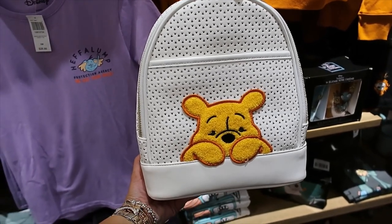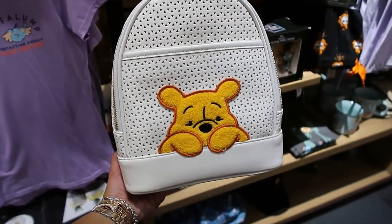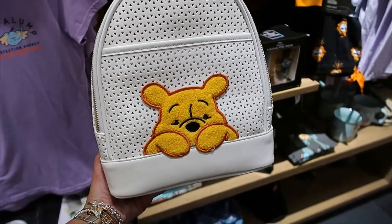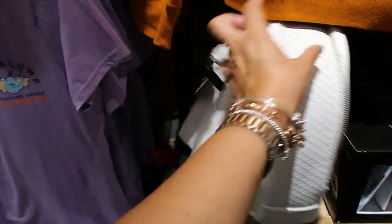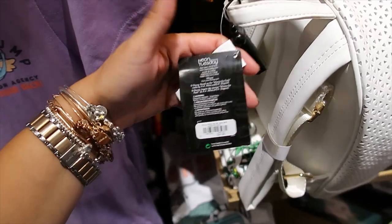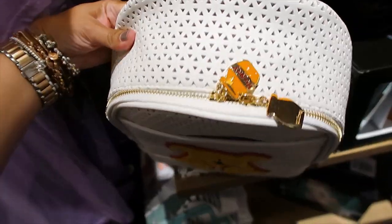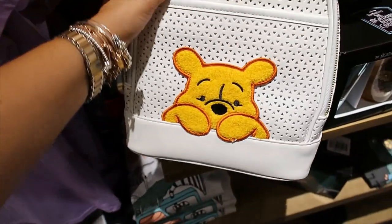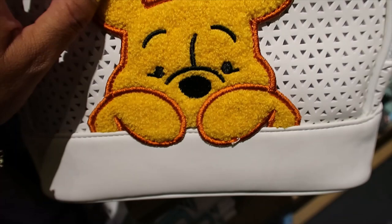This bag is really cute but it's not a Loungefly — just so you know. It's $69.90. Let me check the brand — I think it says Neon Tuesday. The zipper pulls are honeybud shapes and this is also like chenille.